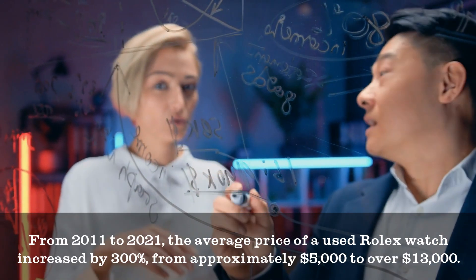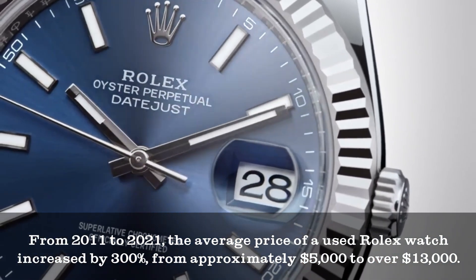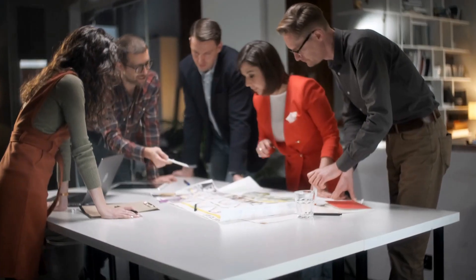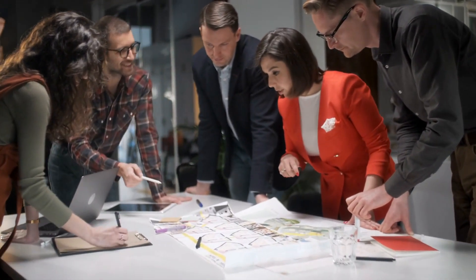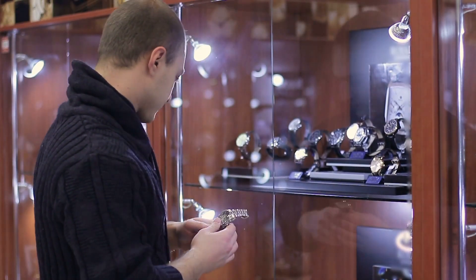From 2011 to 2021, the average price of a used Rolex watch increased by 300%, from approximately $5,000 to over $13,000. The value of Rolex timepieces has continued to appreciate, especially since the start of the global pandemic. While all models have appreciated, two in particular have stood out.